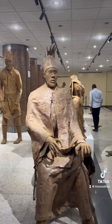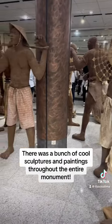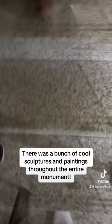Time to go upstairs! There was a bunch of cool sculptures and paintings throughout the entire monument.